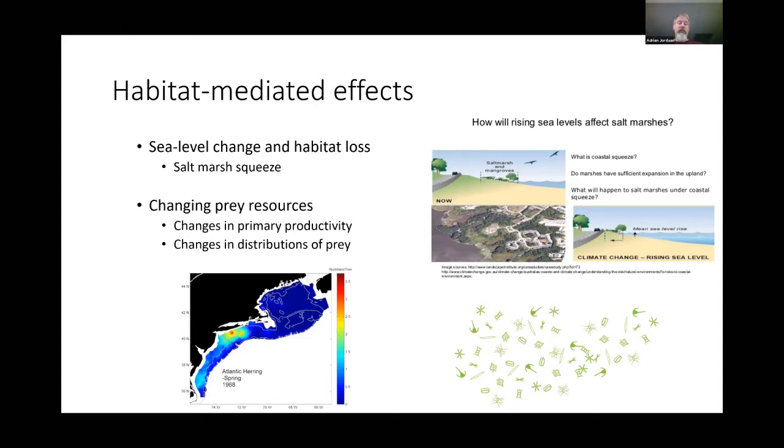Distributions of prey are also changing. Atlantic herring, for example, were found off Long Island in spring in 1968, but today they're really a Gulf of Maine species — we've seen the shifts of many species. At lower trophic levels like phytoplankton, we don't fully understand what's going on, but we know that stratification, warming, and salinity changes will influence the availability of these organisms for other species, and it's all linked together.